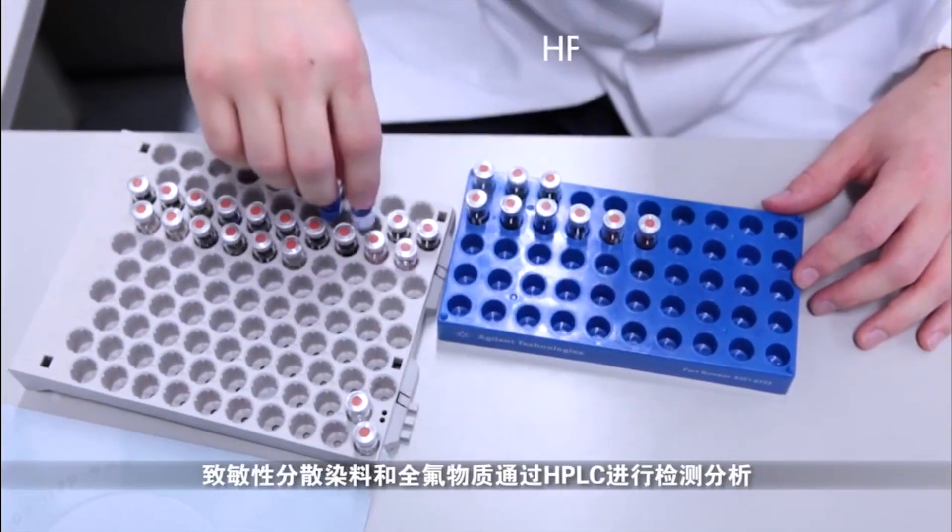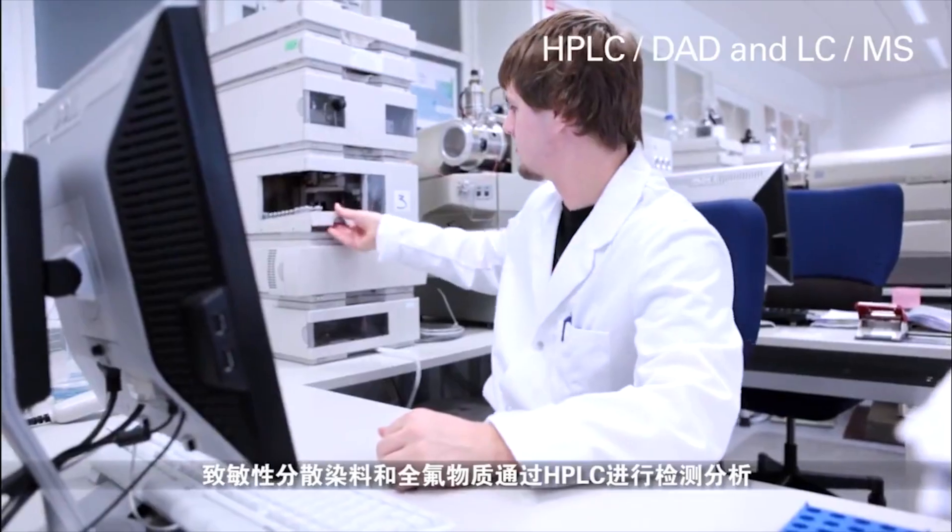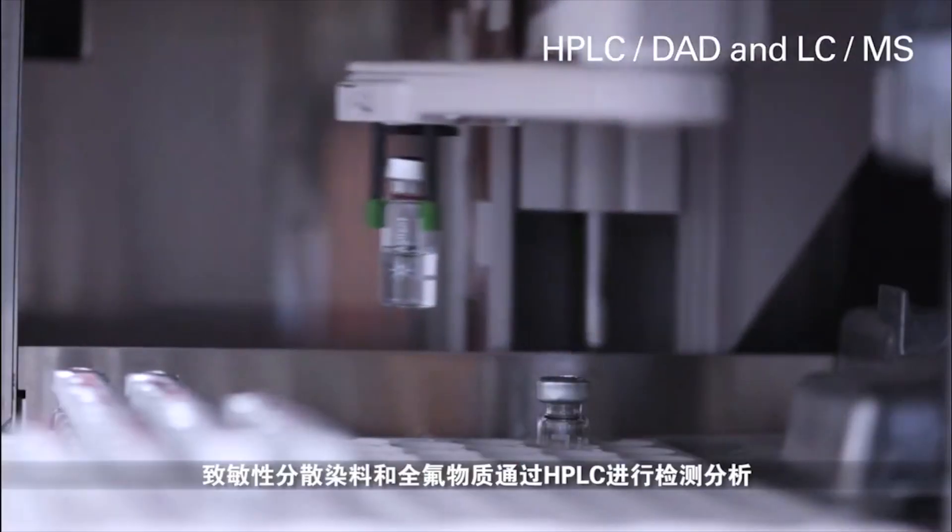Possible allergenic dispersion dye stuffs and perfluorinated substances are analyzed in a high-performance liquid chromatograph (HPLC).